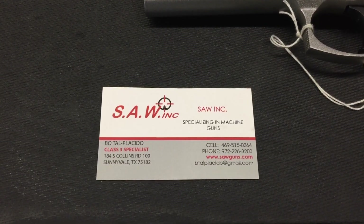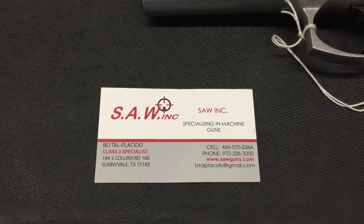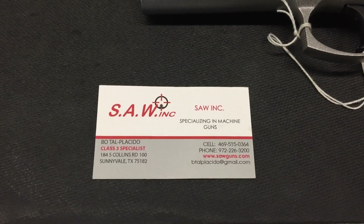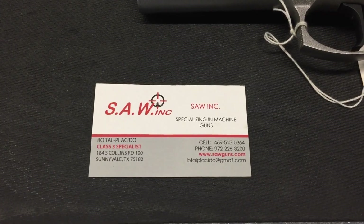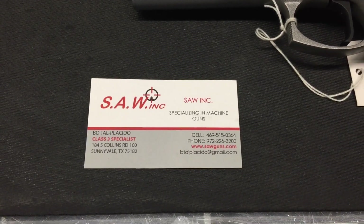Hello Gun Nation, Big Johnson coming at you at SAW Incorporated in Sunnyvale, Texas. Been talking to Bo — they are one of the largest CZ dealers in Texas. Just wanted to go over some pistols with you.